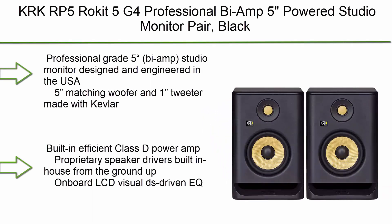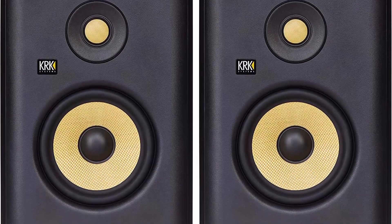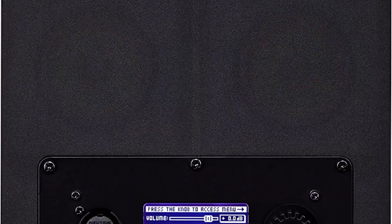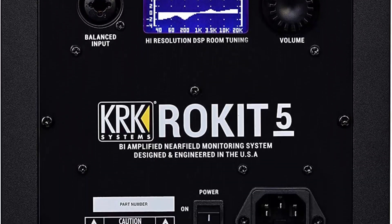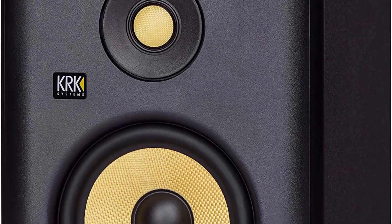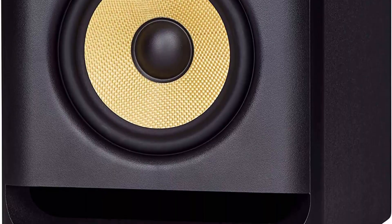Top 7: KRK RP5 Rokit 5 G4 Professional Bi-Amp 5-inch Powered Studio Monitor Pair — black professional grade, 5-inch bi-amp studio monitor designed and engineered in the USA. Five matching woofer and one tweeter made with Kevlar. Built-in efficient Class D power amp. Proprietary speaker drivers built in-house from the ground up. On-board LCD DSP-driven EQ.